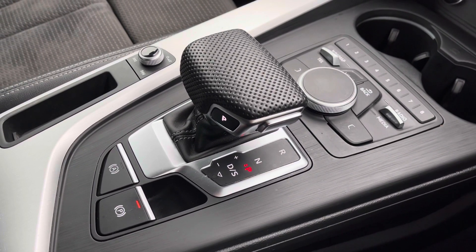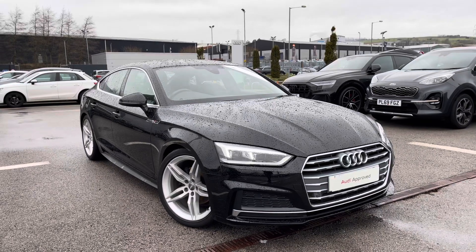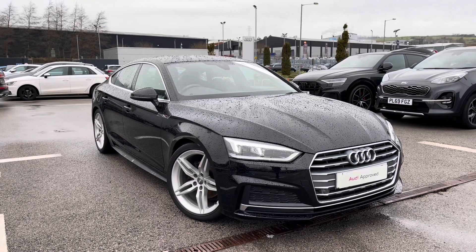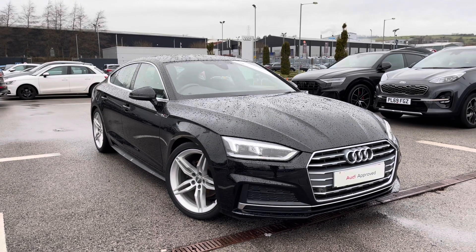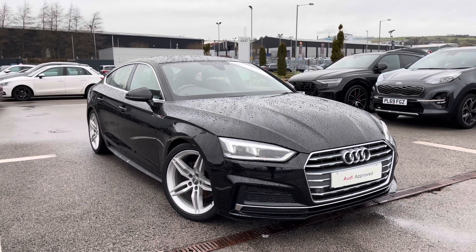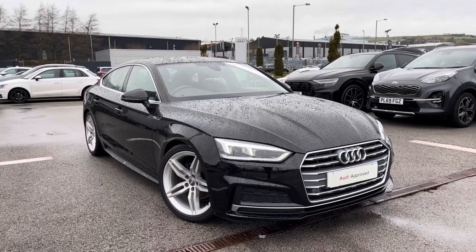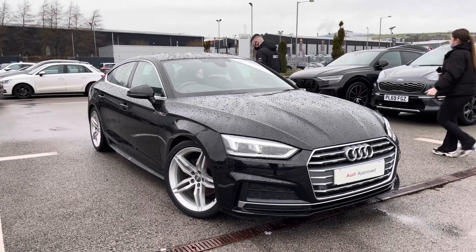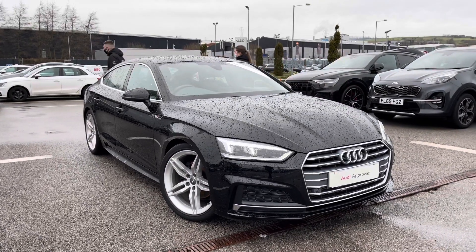Thank you for watching this video on the Audi A5 Sportback S-Line, which is part of our Audi Approved Used Scheme that includes a minimum of 12 months warranty along with flexible finance packages available. For a personalised finance quote or to book a test drive, contact us now on 01254 868216.